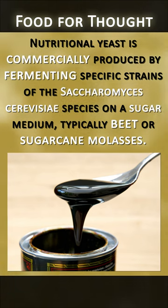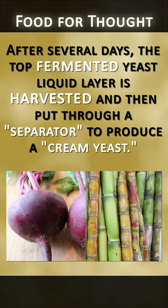Nutritional yeast is commercially produced by fermenting specific strains of the Saccharomyces cerevisiae species on a sugar medium, typically beet or sugar cane molasses. After several days, the top fermented yeast liquid layer is harvested and then put through a separator to produce a cream yeast.